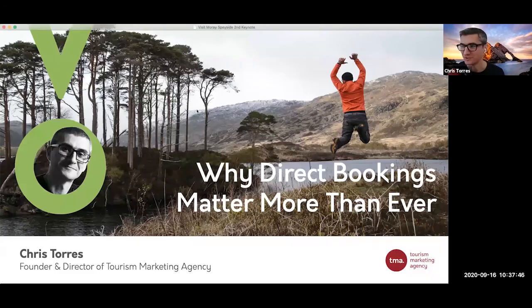Hi everyone. Hopefully you can all see my screen okay. I'm looking forward to delivering this workshop. For those who missed me last time, my name is Chris Torres. I run a tourism marketing agency based out of Glasgow. We predominantly deal with tour operators. We do have a couple of accommodation providers who we help market, but most of the companies we help market are tour operators. The premise and advice I'm going to give works for pretty much any type of tourism business.